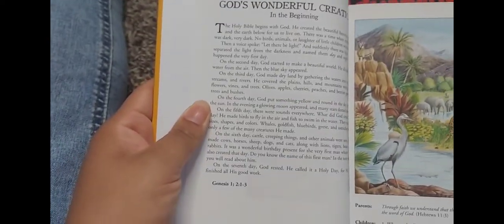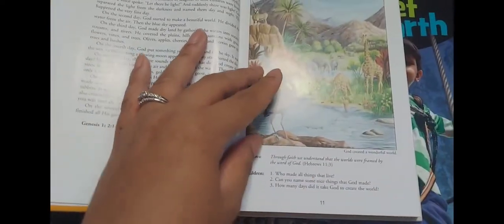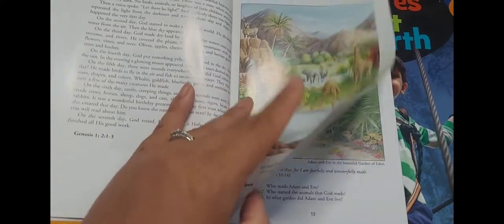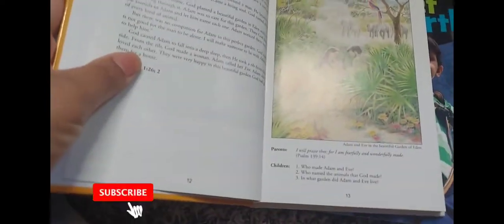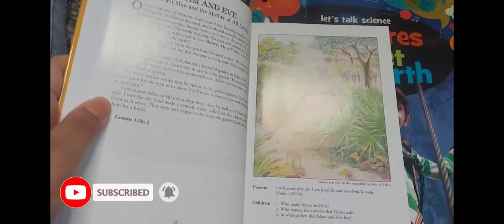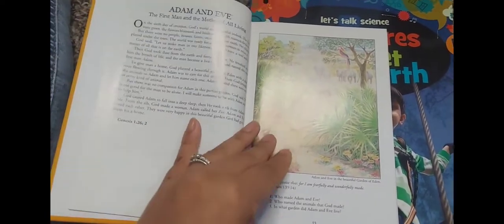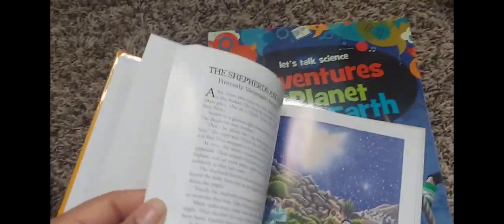Basically it's a story with the verses to read — this is for the parent to read to the child, and then they will answer the questions. The story of Adam and Eve — so you have a story, then a scripture that you read to your child, and then they answer the questions. Let's just flip through just a couple of pages.